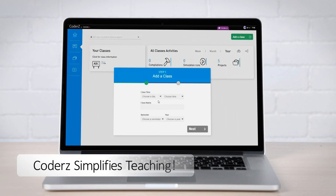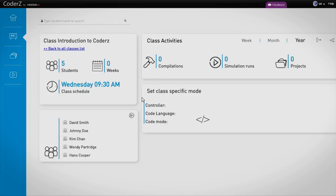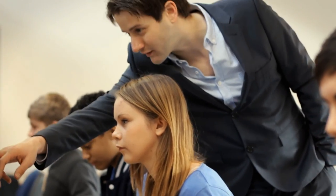Coders simplifies teaching. It's a pedagogical tool that enables teachers with any level of experience to teach robotics and guide students step-by-step from virtually anywhere, without the need for costly equipment.